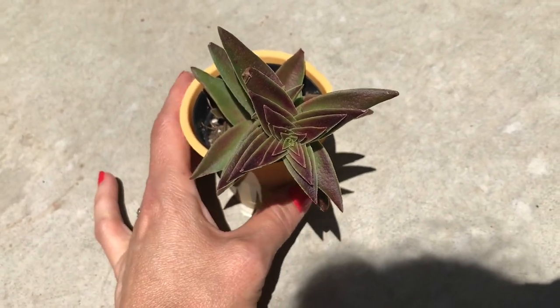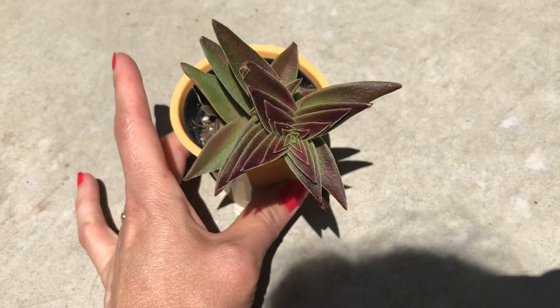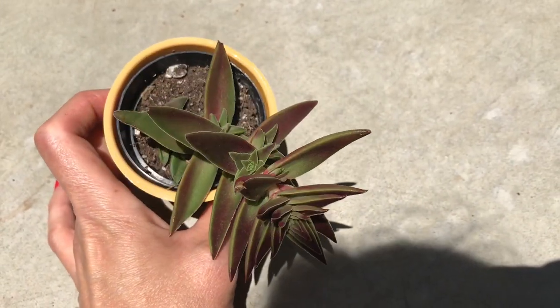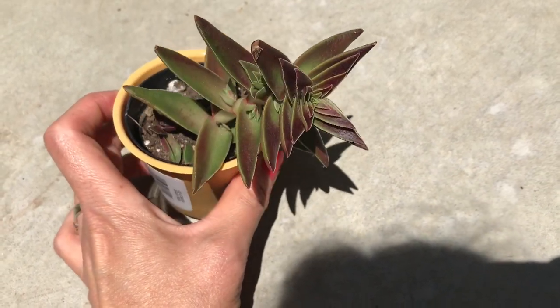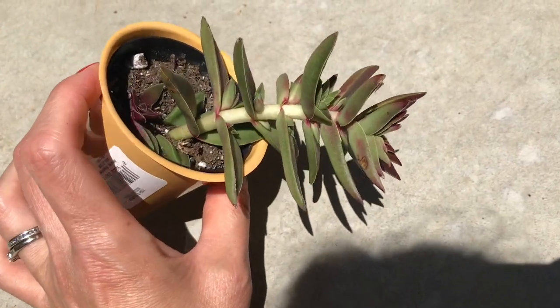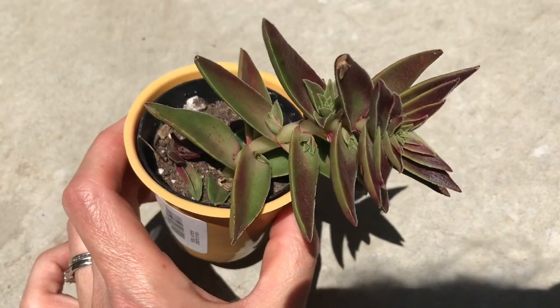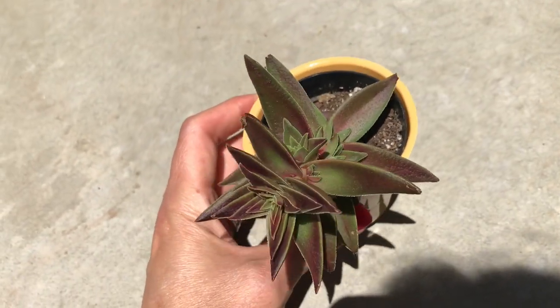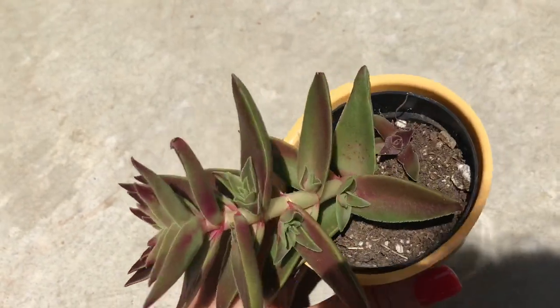We didn't have money at the time so we left. The next day when he was going to work, he came by and wanted to buy it to surprise me, but it was gone. At another Lowe's I found this one — it's a little bit stretched, but it's growing pups on almost every leaf and still has really nice colors.